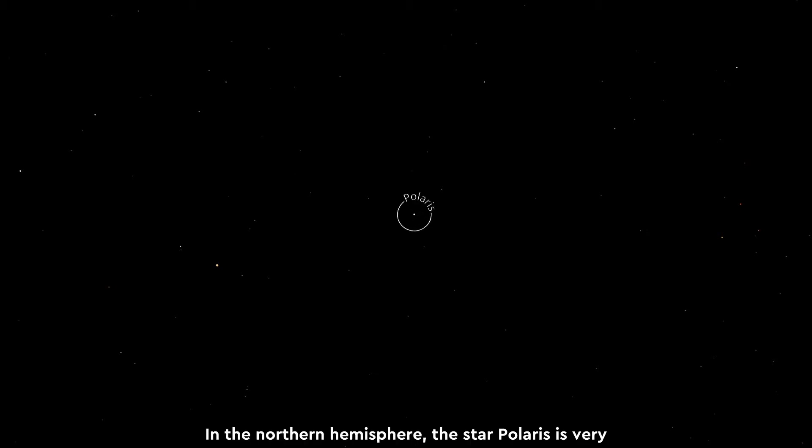In the Northern Hemisphere, the star Polaris is very close to the point known as the North Celestial Pole, where the Earth's axis of rotation meets the celestial background of stars. And because the stars do not change their position with respect to each other — well, except on very long timescales — we can locate Polaris quite easily, despite it not being particularly bright.